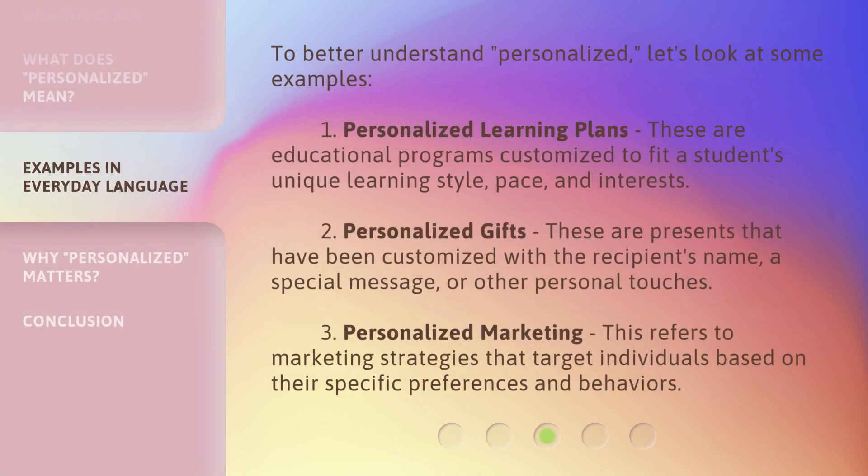To better understand Personalized, let's look at some examples. 1. Personalized Learning Plans — these are educational programs customized to fit a student's unique learning style, pace, and interests. 2. Personalized Gifts — these are presents that have been customized with the recipient's name, a special message, or other personal touches. 3. Personalized Marketing — this refers to marketing strategies that target individuals based on their specific preferences and behaviors.